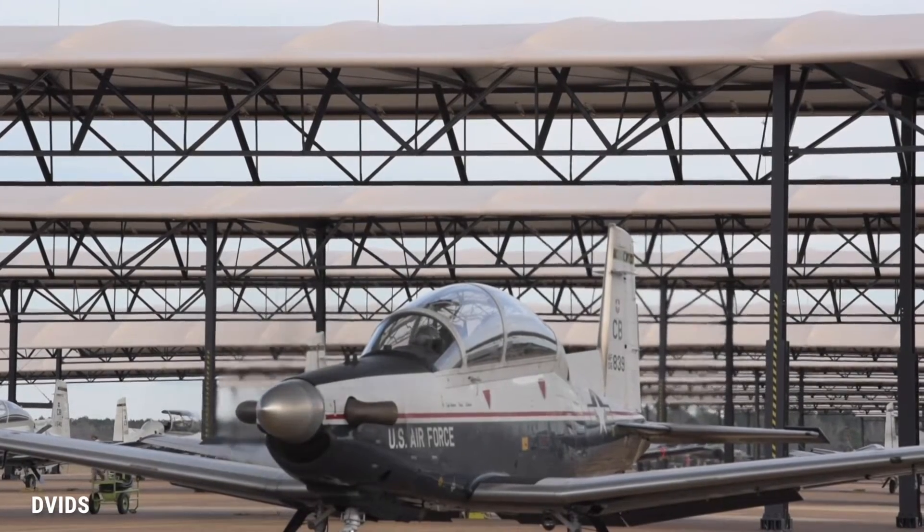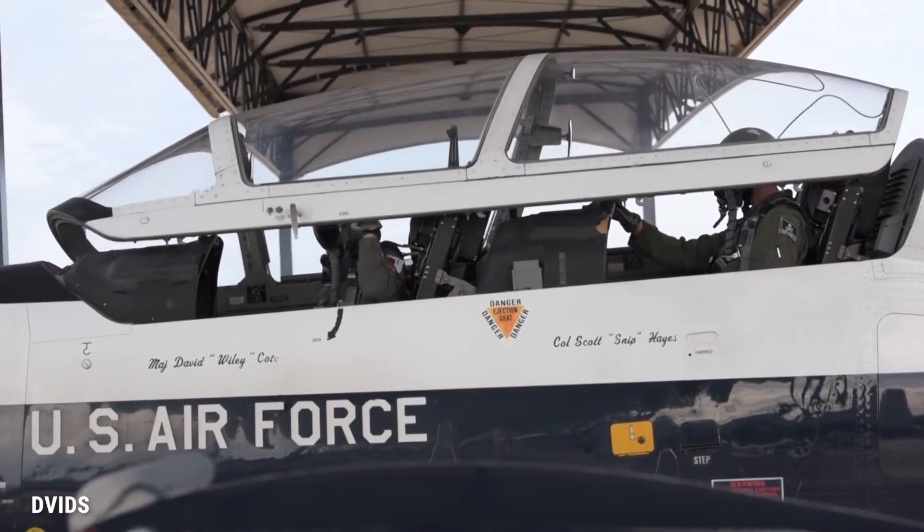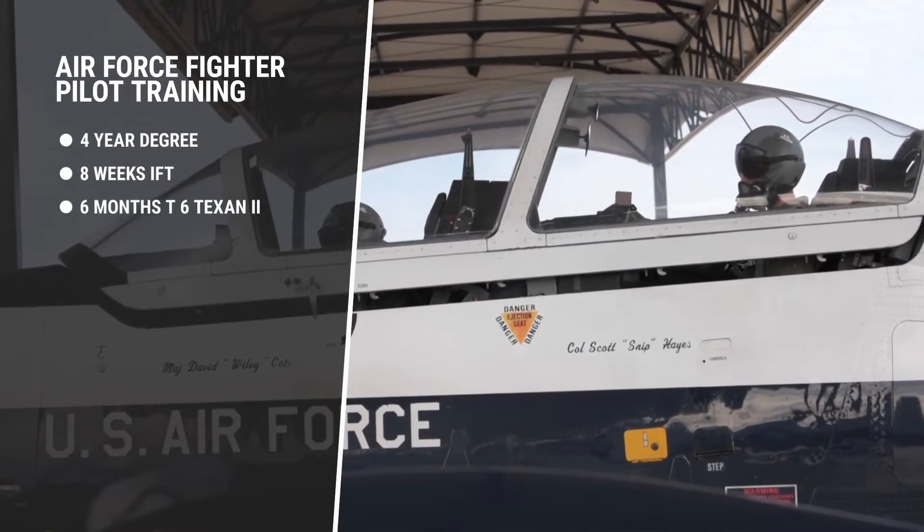After that, they'll start pilot training on the T-6 Texan II — a 1,100 horsepower prop plane, almost like a P-51 Mustang. They'll spend six months learning how to fly on that.